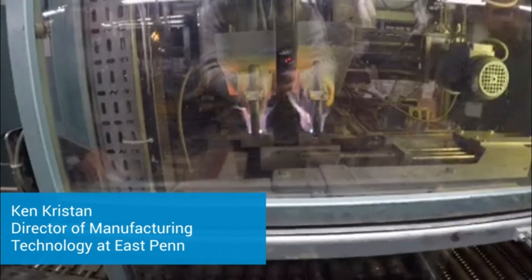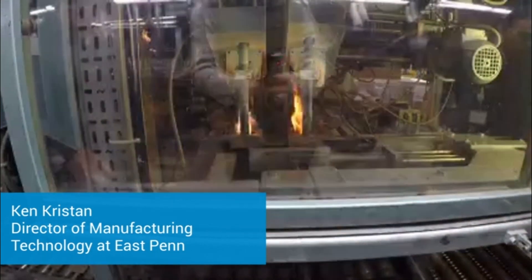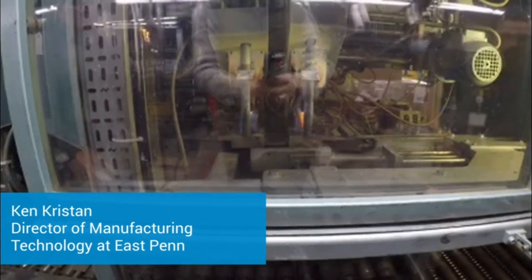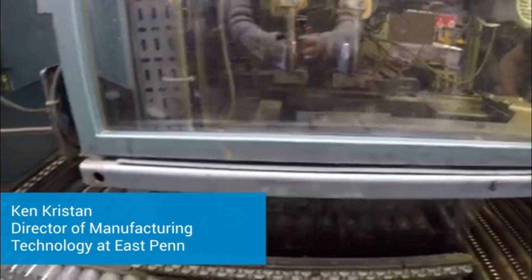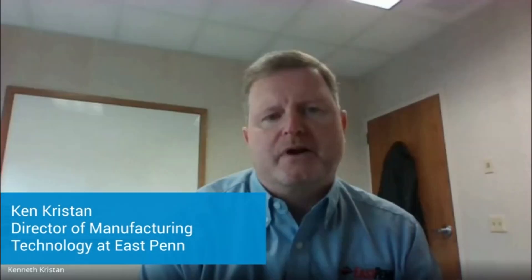East Penn truly is a continuously improving company. We are constantly — from the maintenance staff to the operators to the engineers — constantly trying to improve our processes.